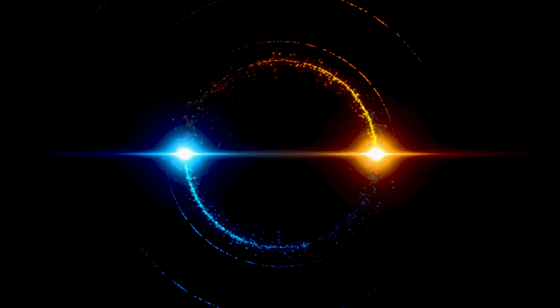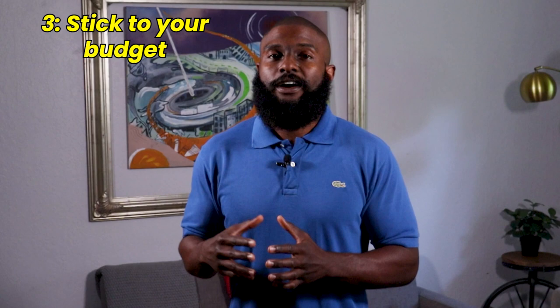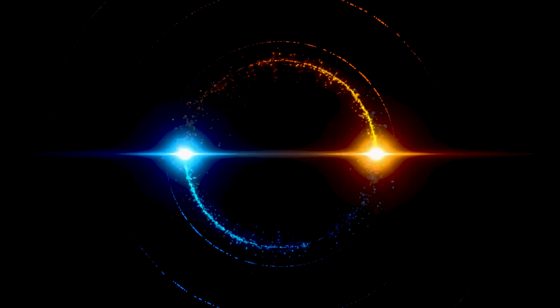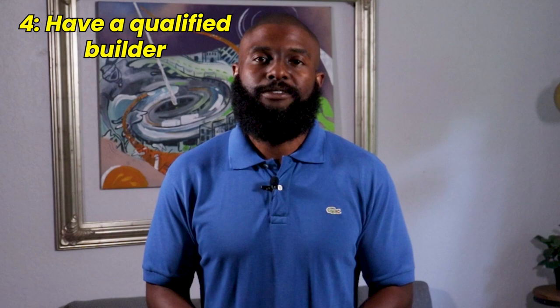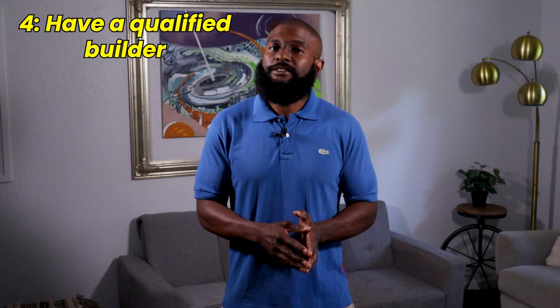Have a budget in mind and stick to it. If you have the wrong builder or contractors who don't know what they're doing, you're going to very quickly overspend. Find contractors and builders on your team who can execute the tiny house build the right way and stay on budget. And lastly, have a qualified builder. Don't just go with the person who charges you the least amount of money — that is one of the worst things you could do. Go with a builder who has experience and can show you examples of work they've completed, to ensure you have the right person on your team.